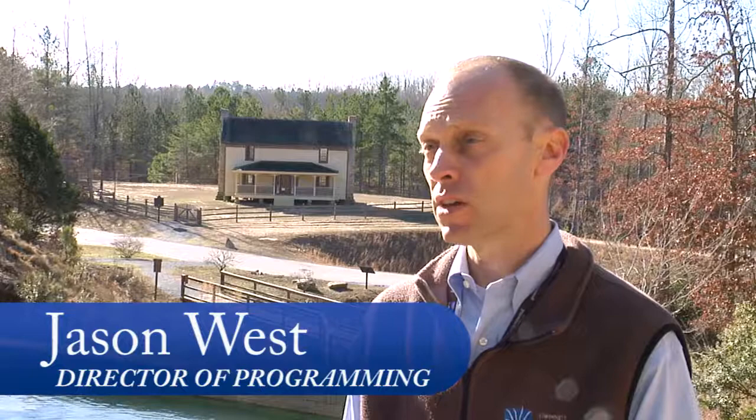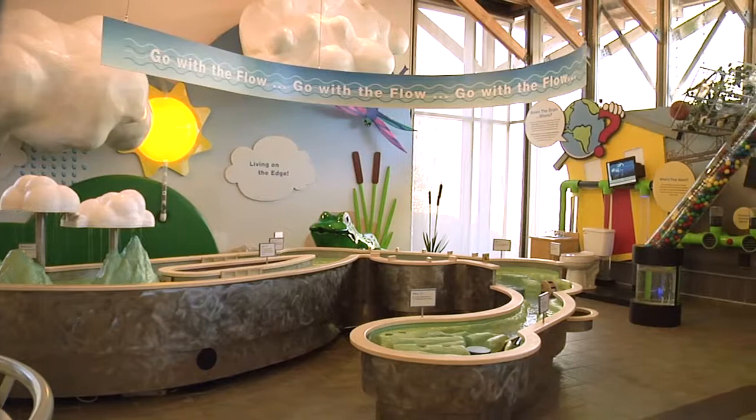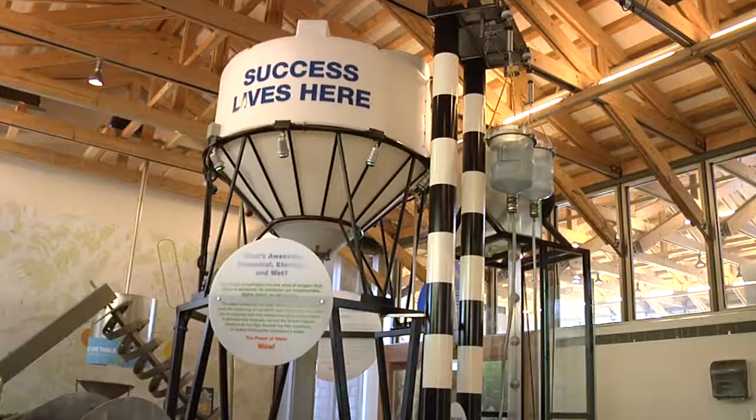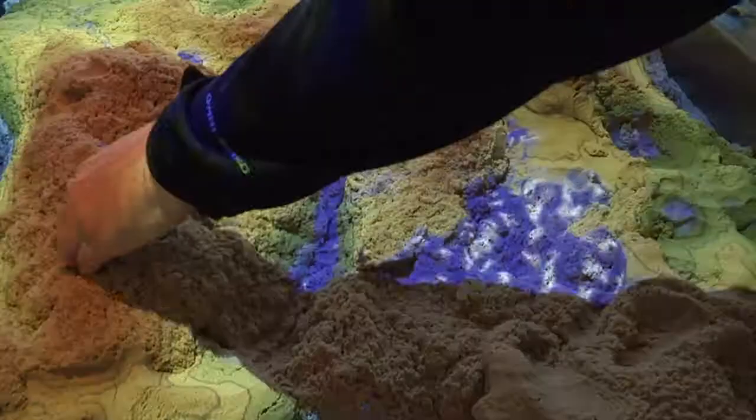We also have a great interactive exhibit for kids called the H2O Room. In that exhibit, kids can understand the different properties of water, how wastewater is treated, and there are also some really neat augmented reality sandbox tables that help teach about erosion and topography maps.